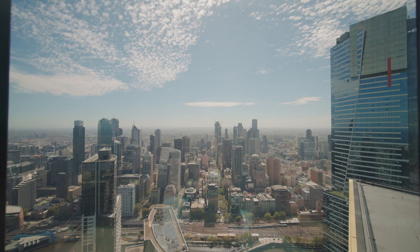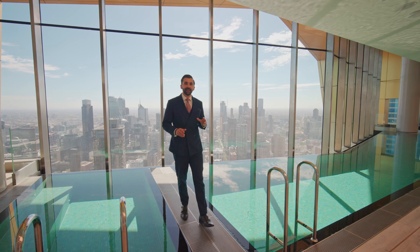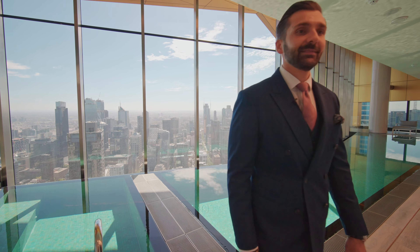I'm Michael Pastregos from Ray White South Bank. Contact me today for an exclusive tour of Australia 108 and to make this residence your new home.